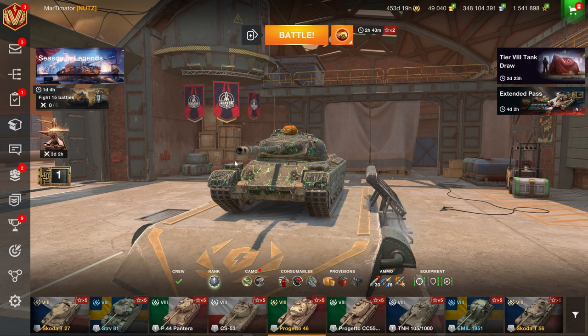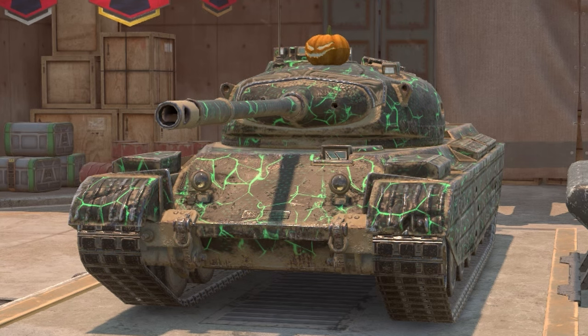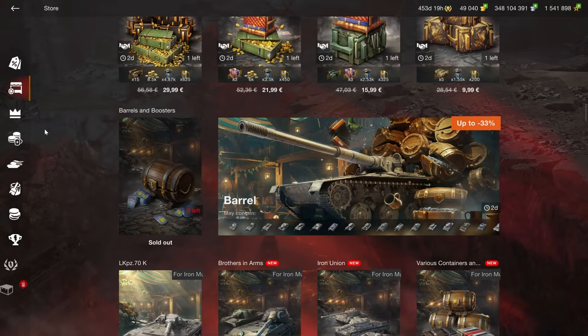Hello there fellow humans, and today I'm going to have a look at the Progetto 46, but before that, let's have a look at the regular shop right here.